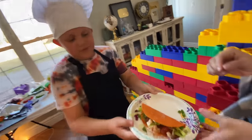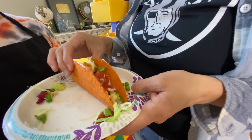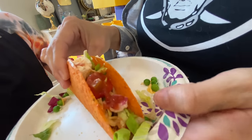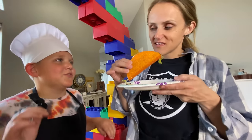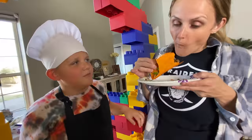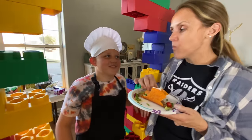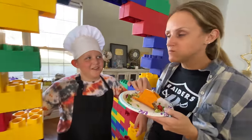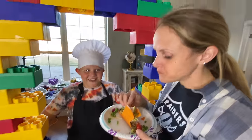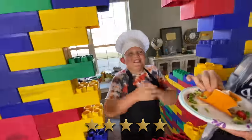Oh wow, that looks better than Taco Bell. Thank you. Are you ready for the first bite? Yeah. Listen for this crunch — ready? Did I get everything right? Five stars, all the way! Five stars, let's go!